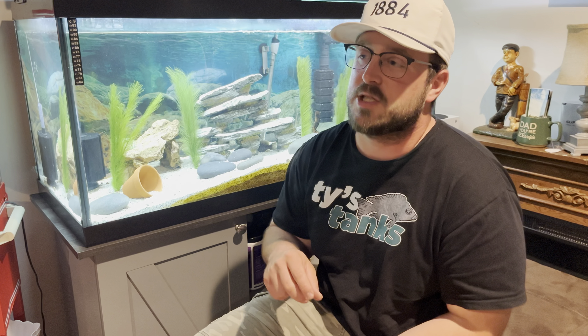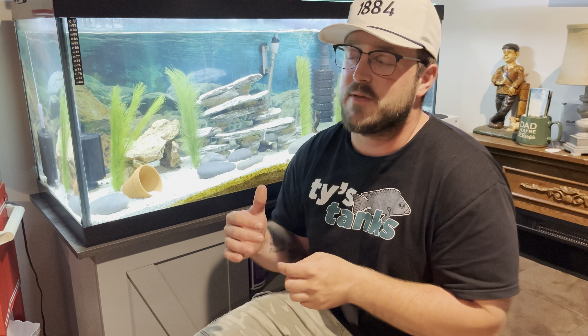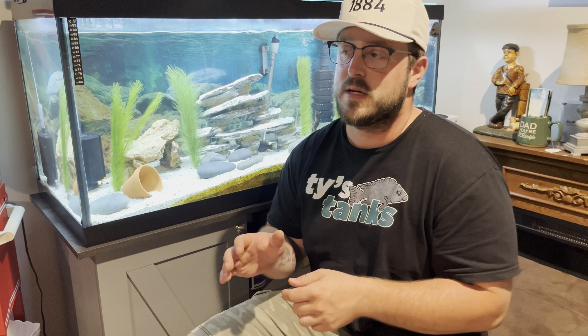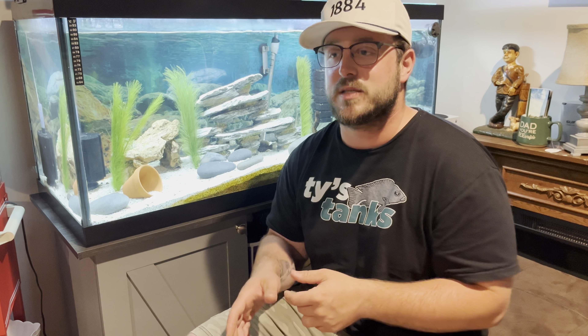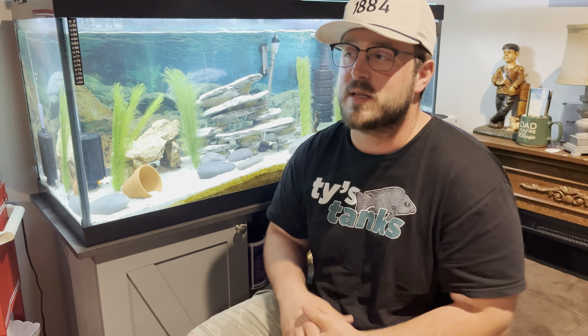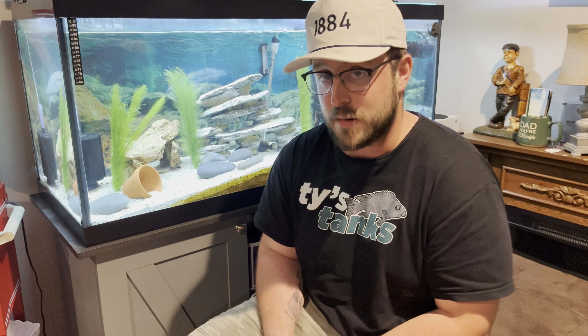The problem I think I'm running into is my African Synodontis catfish. Why I think the Synodontis is the issue — why the breeding is stopping — is that every time I see the male go through his dance, the female kind of goes in to start the process, and then the catfish kind of swoops in and breaks it up. He's almost getting a sense that things are going on in the tank, and he just swoops in — the ultimate blocker, if you know what I'm talking about.